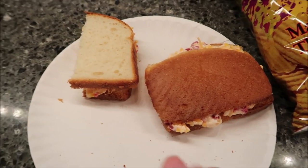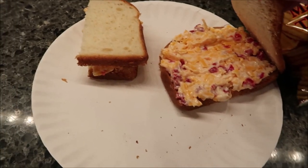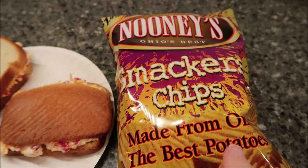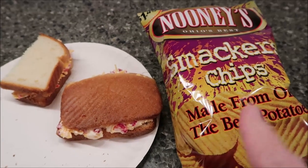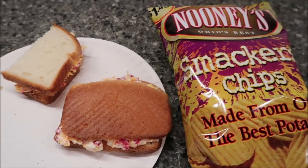The last meal I'm going to show you in this video: we made pimento cheese sandwiches. I love pimento cheese, and I made myself a sandwich and a half. On the side I'm going to have some of these Noonies Ohio's Best Smackers chips that were sent to us from the company — they're really, really good chips. That'll be the last thing in this video and I hope you enjoyed it.